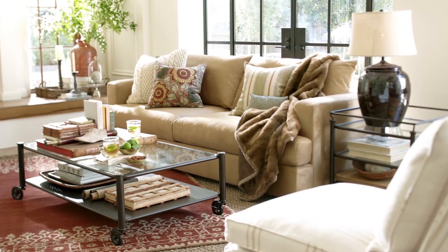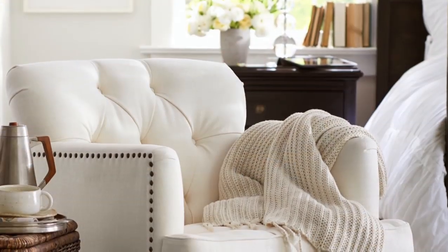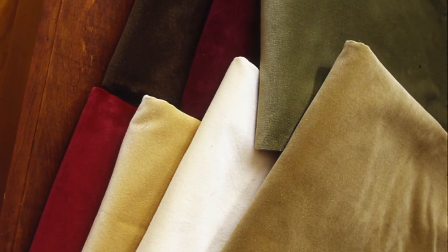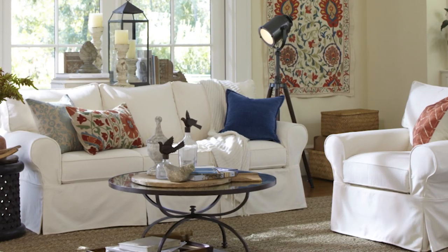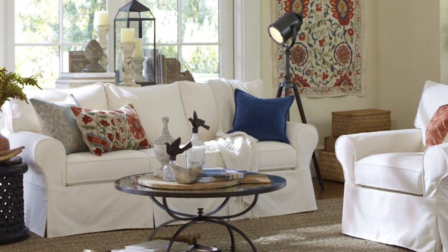We know life happens — that's why we created each offering in our exclusive performance fabrics collection to stand up to the rigors of reality and time. Crafted to last, these high-quality family-friendly fabrics are as durable as they are beautiful, and feel as great as they look. We've mastered the art of creating furniture upholstery that performs under pressure.